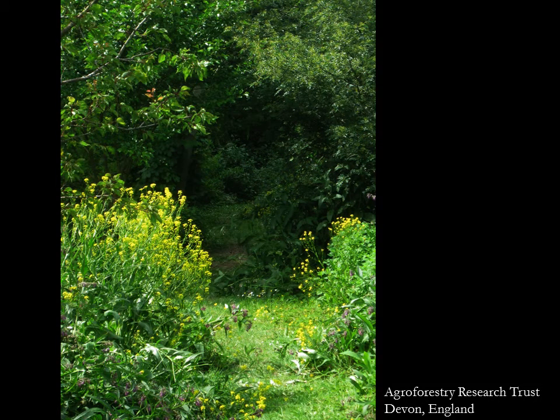Forest gardens are likely to play a big role in our sustainable future, because we've reached a point in time on this planet where we cannot go on indefinitely getting what we need only at the cost of drastically enfeebling the world's ecosystems.